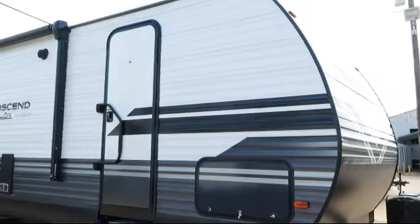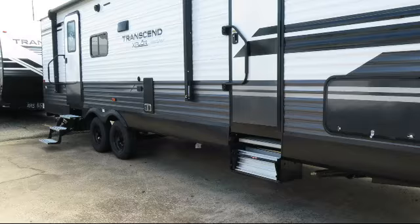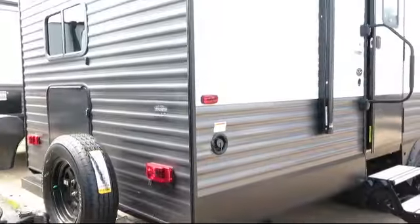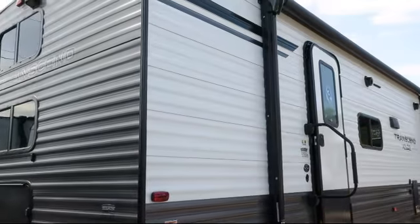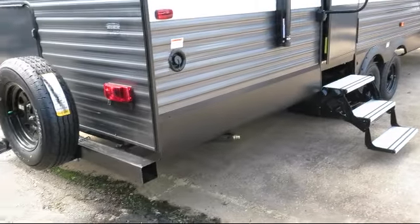Features include a full walk-on roof, electric awning, backup camera ready, outside storage including a full pass-through compartment, entry grab handle, over the range microwave, bathroom cabinet with mirror, lower kitchen cupboards and drawers, ball bearing drawer guides, and overhead kitchen storage.